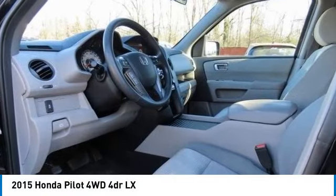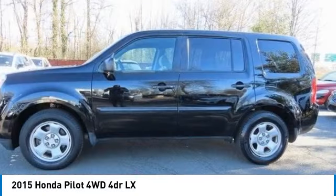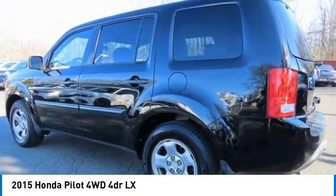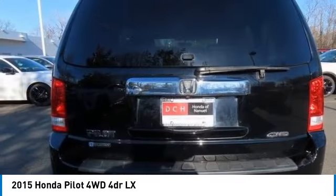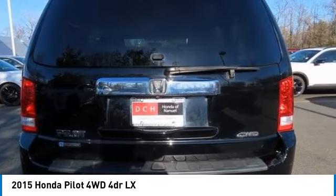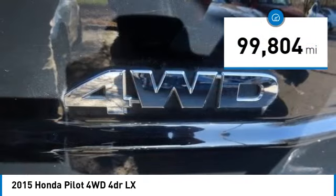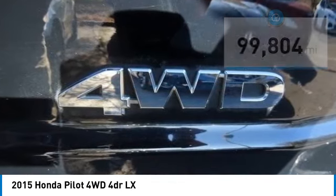Come test drive the 2015 Honda Pilot — optimal utility, indulgent interior, powerful performer. You'll be ready for almost anything in the Honda Pilot. This vehicle has less than a hundred thousand miles. Here are some of this vehicle's great options.